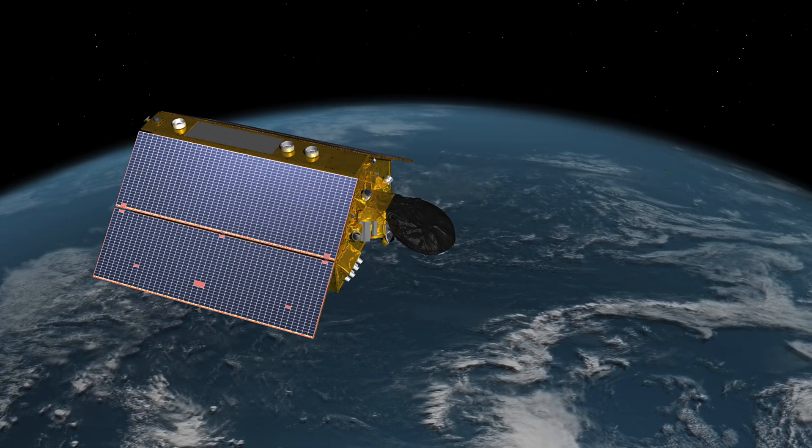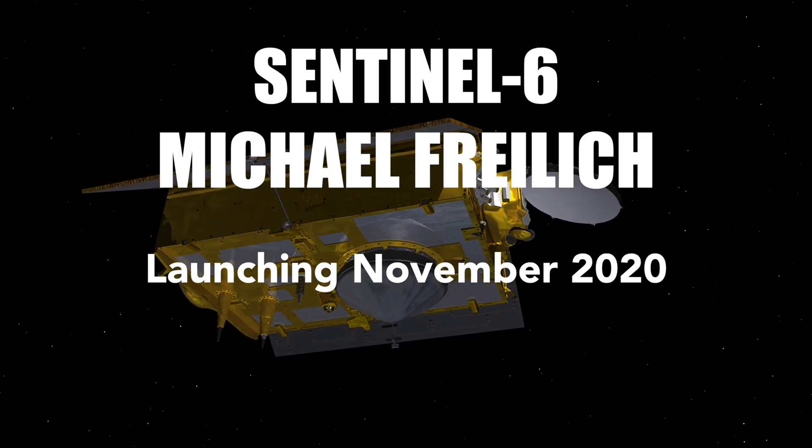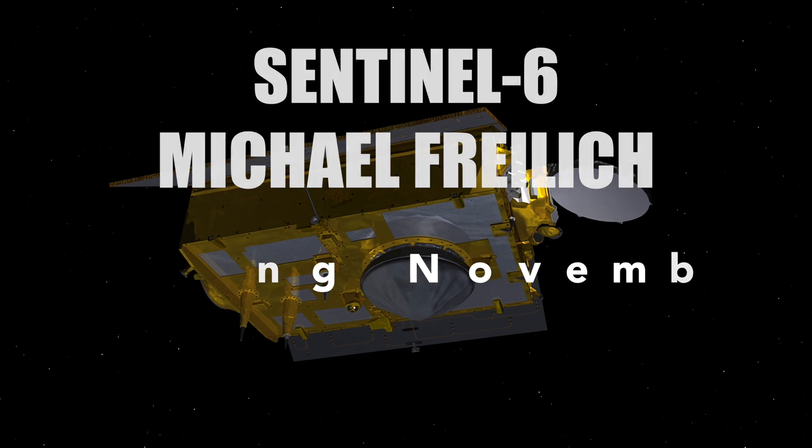We are excited about Sentinel-6's new capabilities. Make sure to watch Sentinel-6 MicroFreilich's launch from Vandenberg Air Force Base in California later this year.